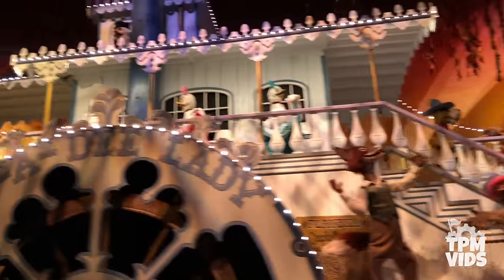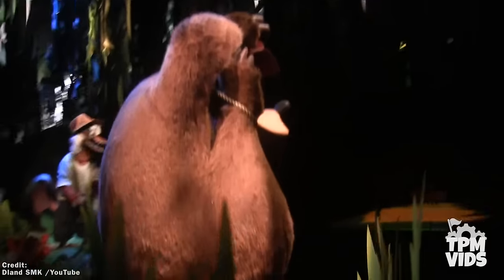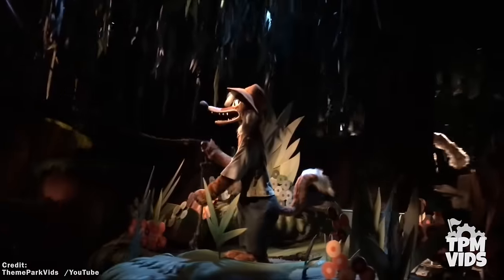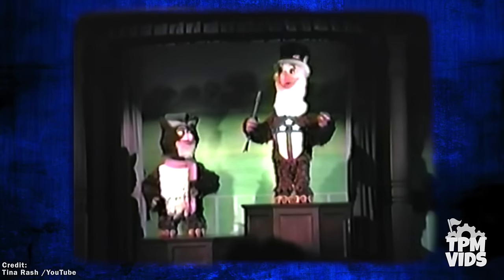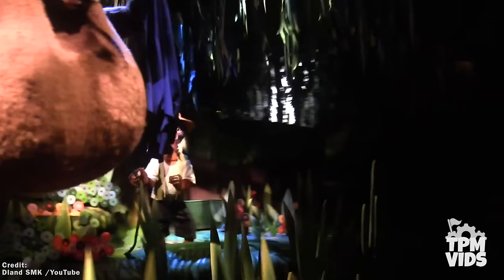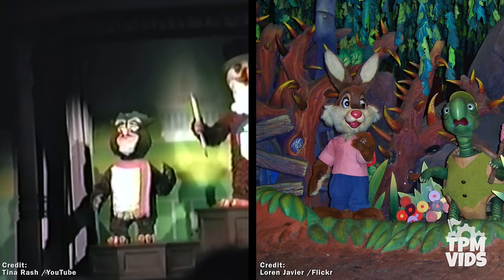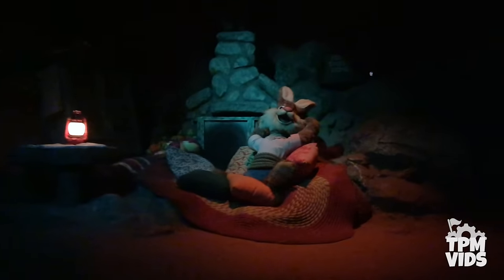Number 3. While nearly all of the America Sings animatronics made their way to Splash Mountain, not all of them looked like their original characters. Some of the more popular and recognizable characters from the original show, like Sam Eagle and Ollie Owl, were stripped down to their bare mechanical shells and re-skinned into brand new characters for the plot of the ride. Sam Eagle's tall, wider build translated perfectly into the Br'er Fox animatronics, while Ollie Owl's tiny frame made for a perfect Br'er Rabbit — with even some of the pre-programmed movements appearing remarkably similar between the old and new characters using the same original frames.